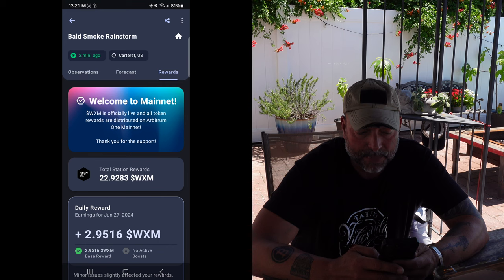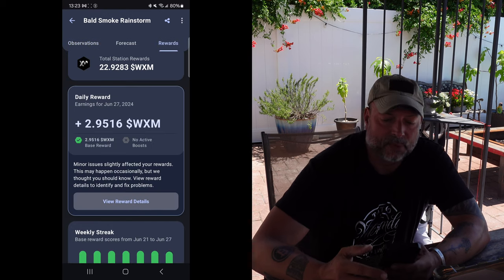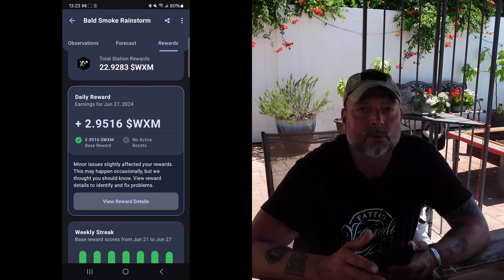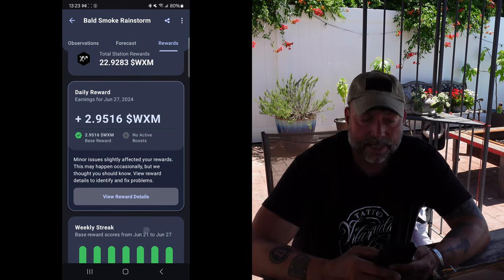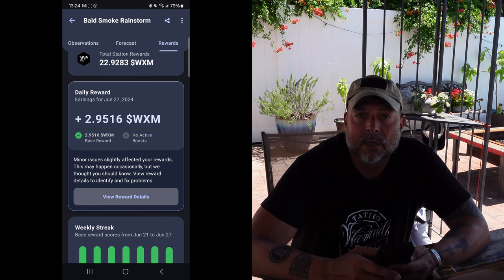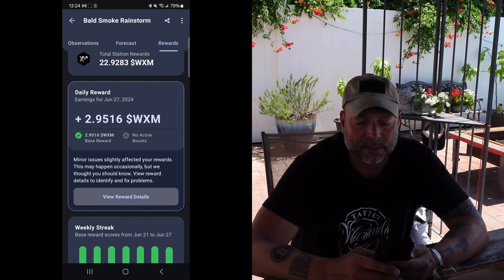It's been about a week and I've earned 22.92 WXM tokens. With today's price, that's where I got the approximately five-month ROI to recoup your investment. You can tell with these earnings I'm not buying any Lamborghinis anytime soon, but as far as return on investment, five months — or hopefully a little bit less — is certainly something I could get behind.